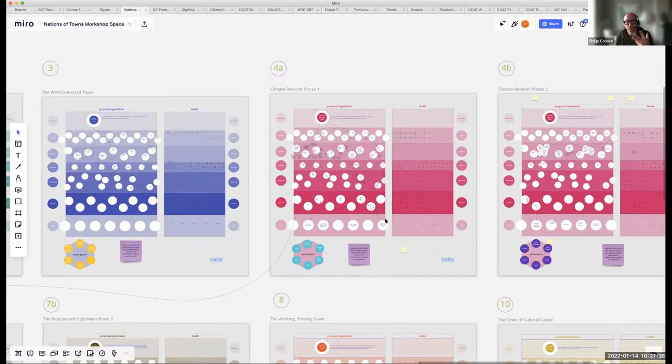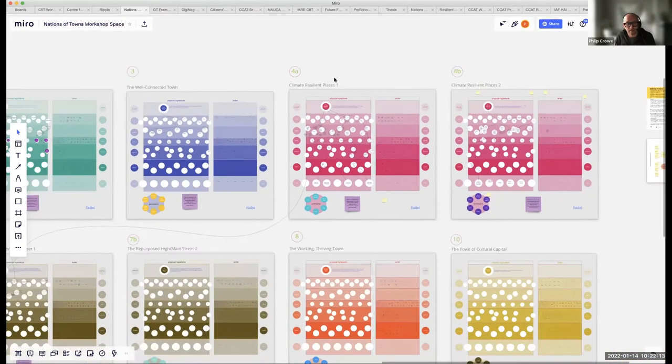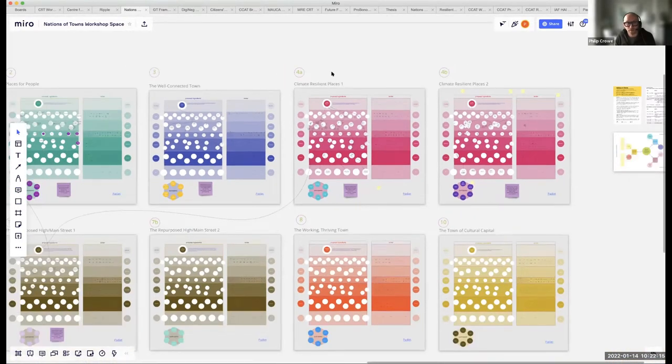It worked extremely well. We're going to create one-pagers from this to start conversations and bring different people in. If anyone on the call is interested in hydro-kinetic energy in medium-sized towns in Ireland and Scotland, please get in touch. I find Miro absolutely invaluable — it's one of those tools you can't imagine doing without, particularly for this type of collaborative work with students and colleagues.